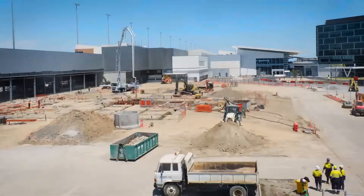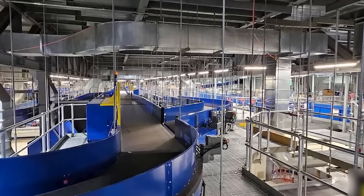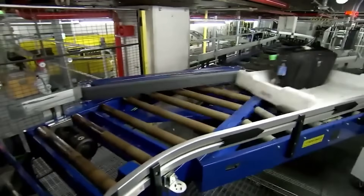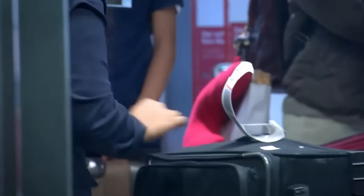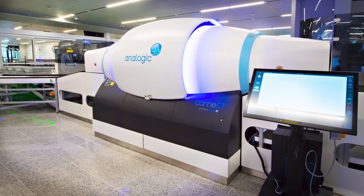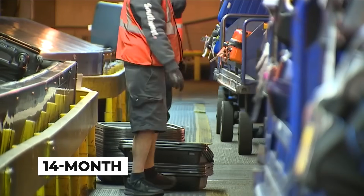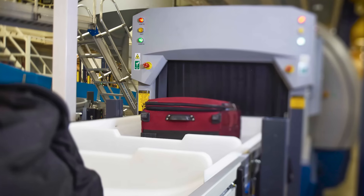While all this construction is happening above ground, there's an equally complex operation taking place beneath. Adelaide Airport's baggage handling system is being completely overhauled. The underground conveyor network that moves thousands of bags every single day is being torn apart and rebuilt while still processing luggage. The centerpiece of this upgrade is the installation of five new standard 3CT x-ray scanners. These are advanced computed tomography systems that create 3D images of every bag, allowing security personnel to detect threats with better accuracy. The installation is happening over a 14-month phase plan — one section of the baggage system is upgraded while adjacent sections continue operating.